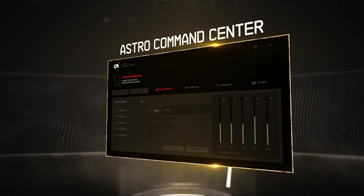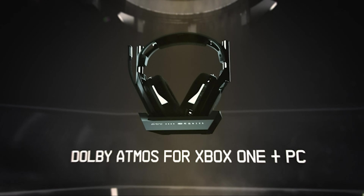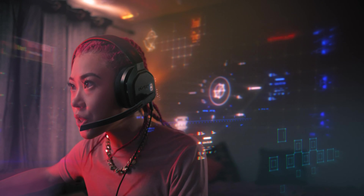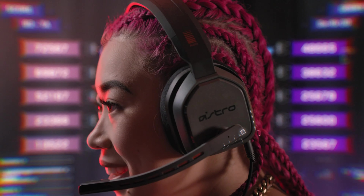One of the most noteworthy features of the ASTRO A50 is its Dolby audio processing. The ASTRO A50 also features a built-in microphone designed to deliver clear and precise voice communication. Overall, the ASTRO A50 Wireless Gaming Headset is an exceptional wireless gaming headset perfect for serious gamers who demand the best in audio quality, comfort, and convenience.